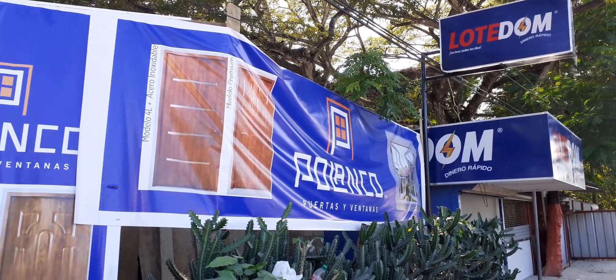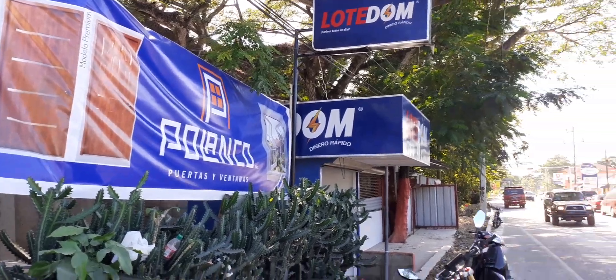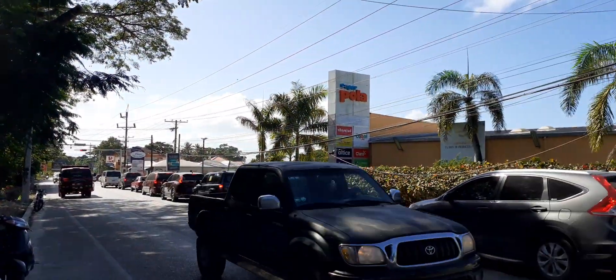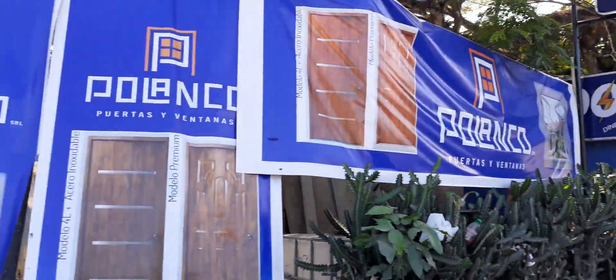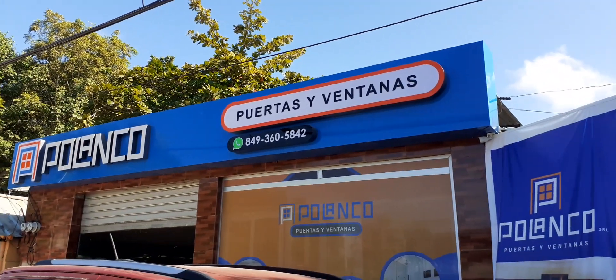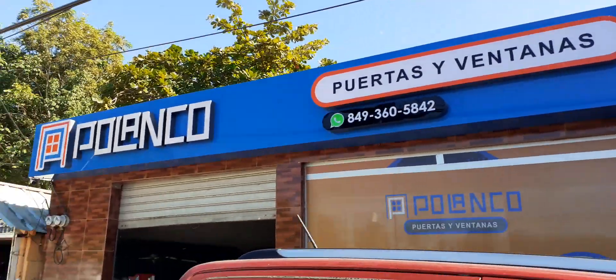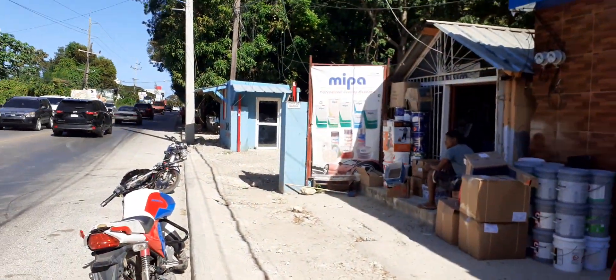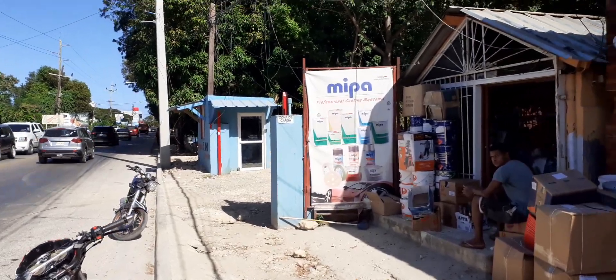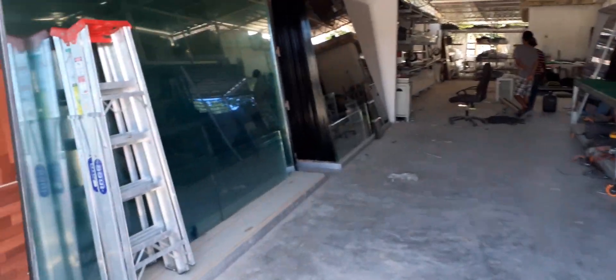Hey folks, it's Mr. T. I'm at Polanco Puertas y Ventanas, which is right across from Super Polar by the traffic light. They've got a factory in here. The number is 849-360-5842. It's next to a paint shop and a yard full of sand and gravel. Let's go inside and have a look.